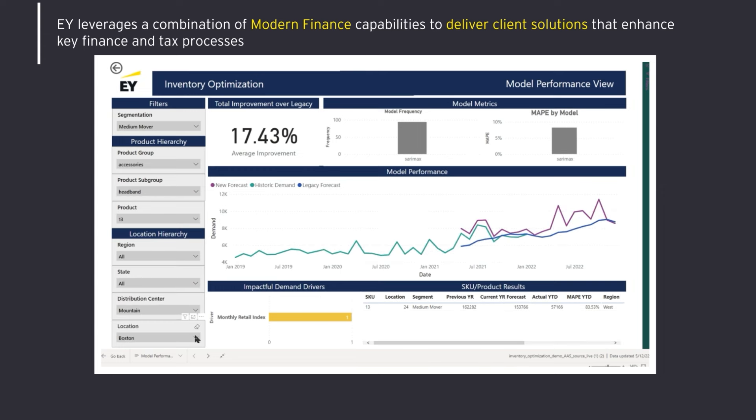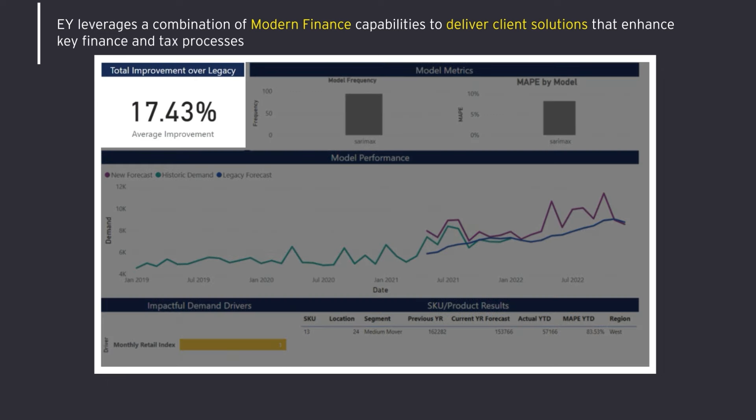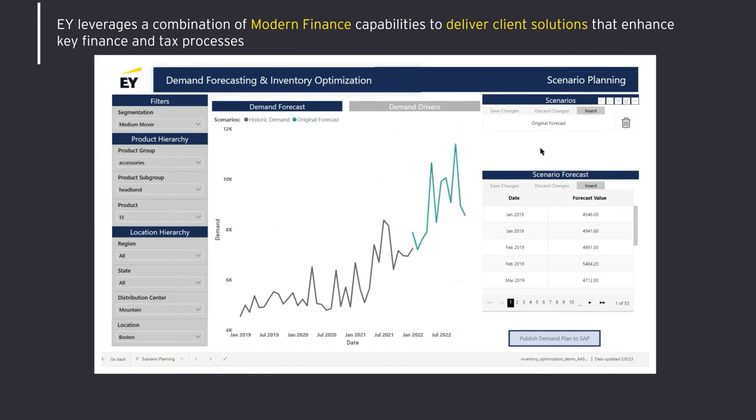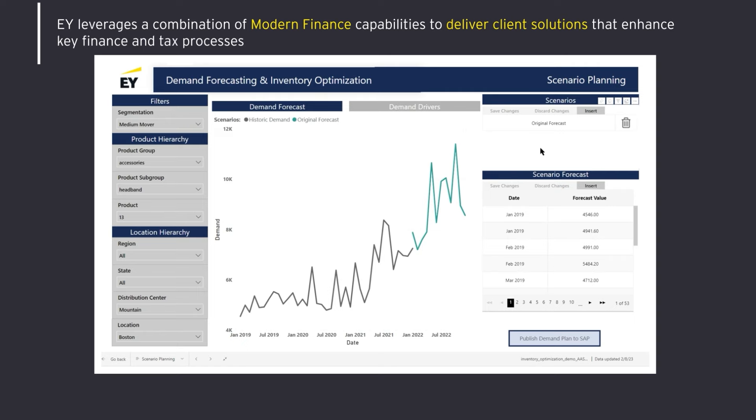Once filtered down, we can look to the model performance chart to view historical performance and the new suggested forecast. We have the historical demand over the past couple of years, the legacy forecast prior to machine learning, and the new EY forecast built with our specific machine learning algorithm for inventory optimization. You can see that the improvement in inventory forecast is over 16%, and one of the impactful drivers is the monthly retail index. Moving over to the next page, we see our scenario planning view where a demand planner can test different demand and driver scenarios to see the impact on their forecast. We can drill down to the same product and location to begin scenario planning and view our forecast and drivers for this line item.